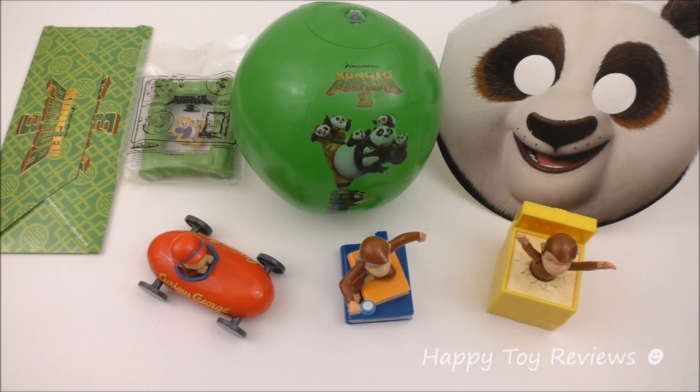The current Carl's Jr. Hardee's Kids Meal Toys are the Kung Fu Panda 3 movie toys, and if you go on the Carl's Jr. website, you'll see that the next Kids Meal Toys will be the Curious George Kids Meal Toys and that they should be available starting July 13th.